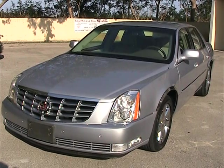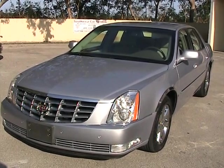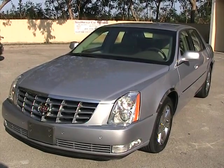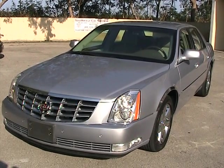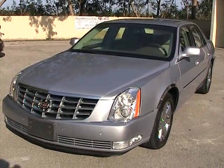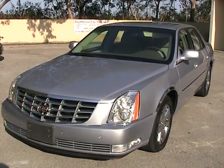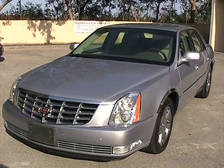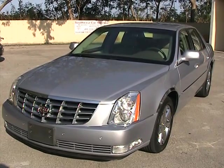That concludes our video for this 2006 Cadillac DTS with Luxury Package 2, heated seats and cooled seats for the driver and passenger in the front. If you have any questions please feel free to call 305-310-1223 or visit our website southeastcarsales.net.